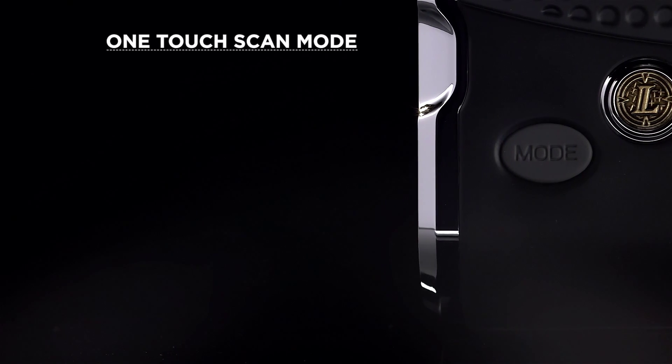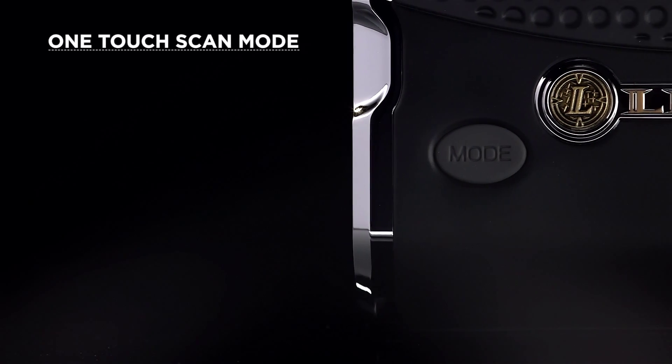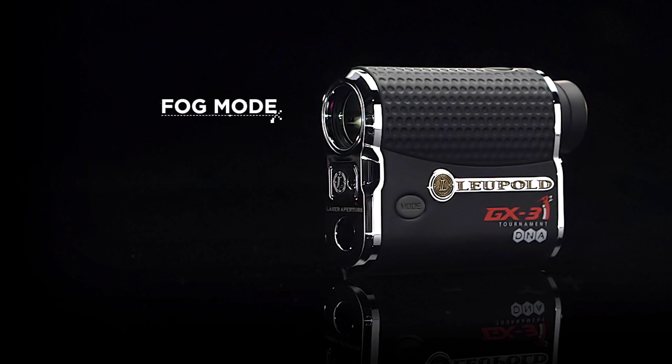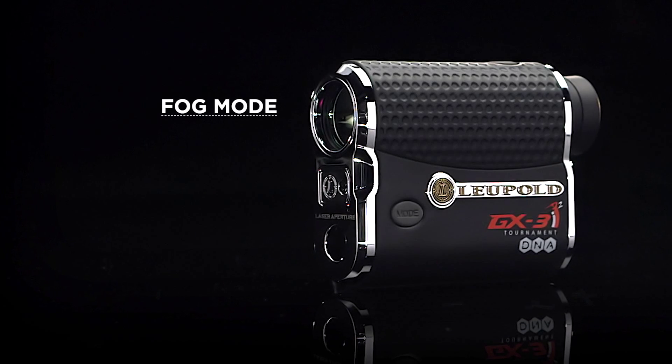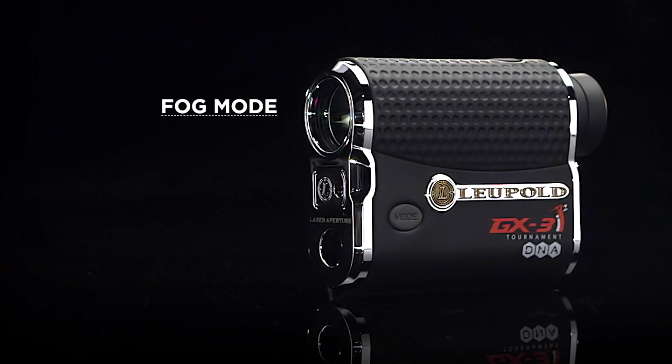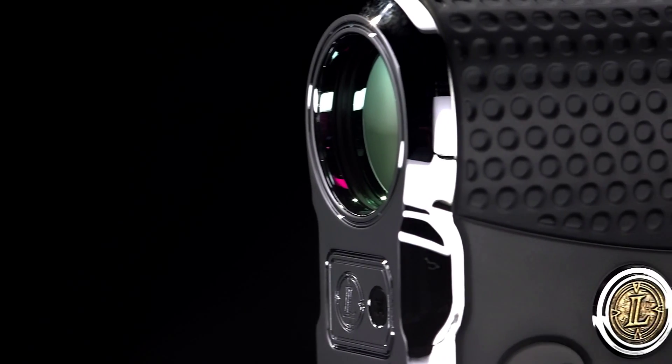One-touch scan mode also lets you range multiple targets with the push of a button. And because the weather can change, the GX3i² fog mode makes for easy acquisition of the target in all lighting conditions.